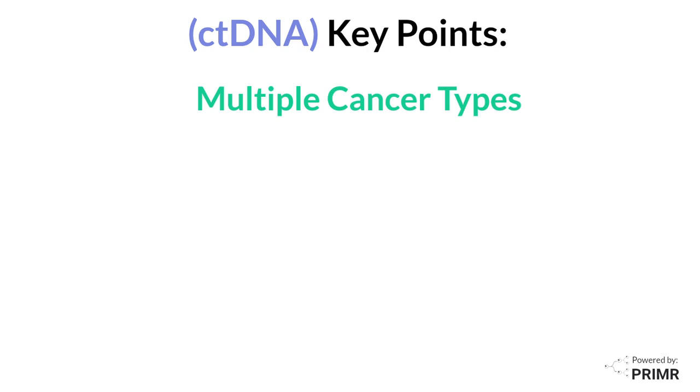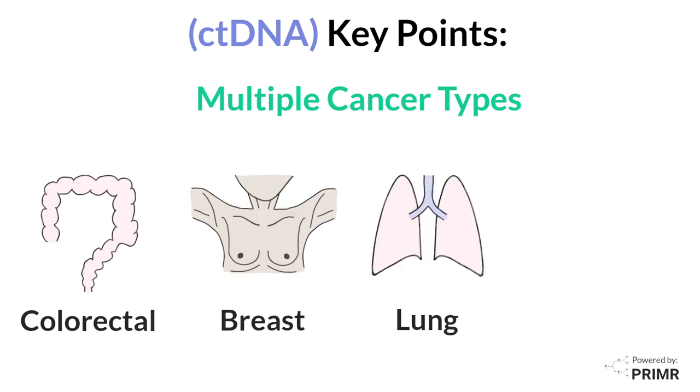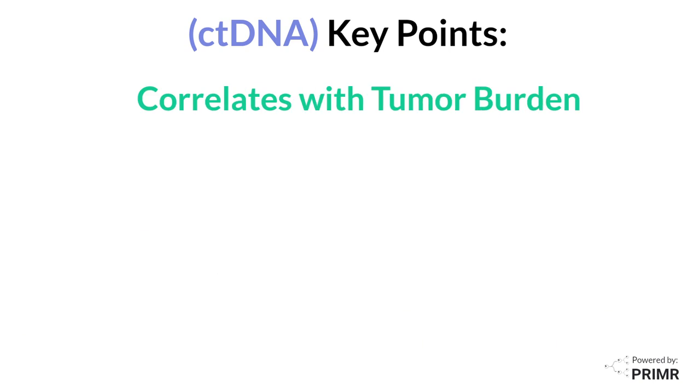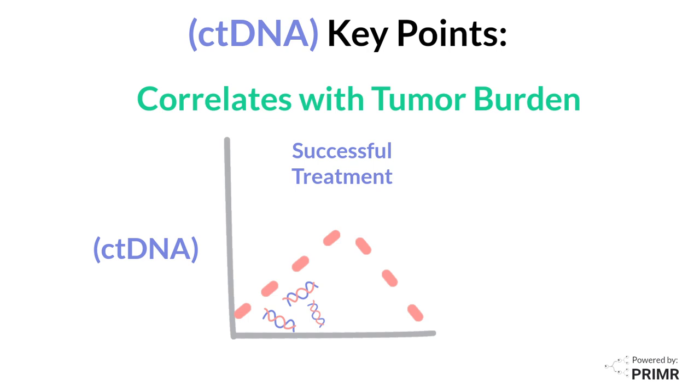While ctDNA testing is most advanced for colorectal cancer, it's also used in breast, non-small cell lung cancer, and muscle invasive bladder cancers. ctDNA levels generally correlate with tumor size and progression, increasing as the tumor grows and decreasing with successful treatment.